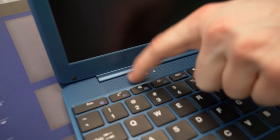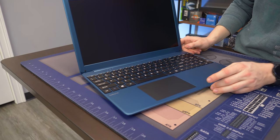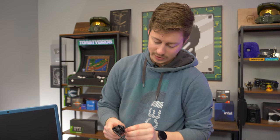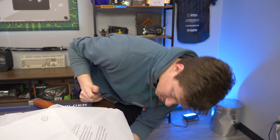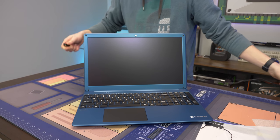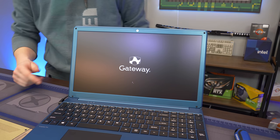Opening it up, we have a pretty sleek-looking design. The blue is actually kind of growing on me. Those are just LEDs — at first I thought it was the power button. The power button is right here. Really standard keyboard layout. I'm curious whether we have one soldered RAM stick and one open slot, or access to both DIMM slots — we'll have to figure that out.